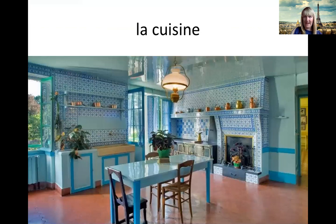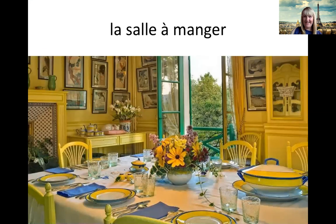Et là, c'est la cuisine. La cuisine. C'est bleu, hein? Et ça, c'est la salle à manger. La salle à manger. Tu remember, manger means to eat. La salle à manger. Et la salle à manger, c'est jaune, hein? It's yellow.